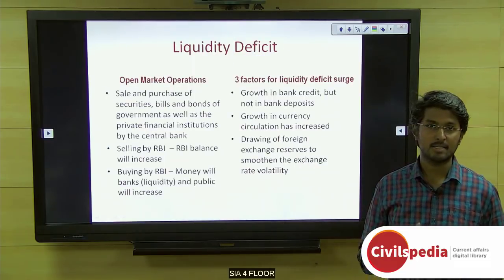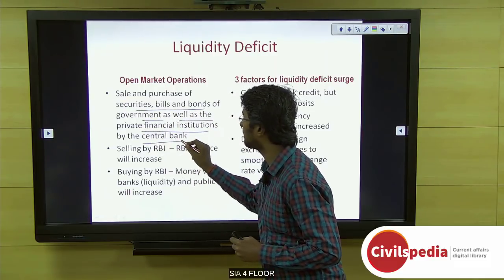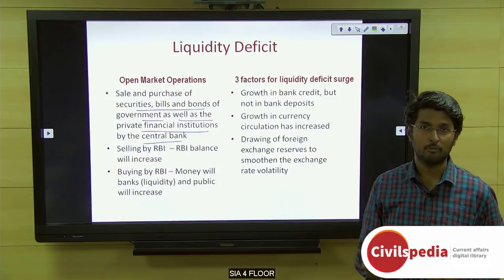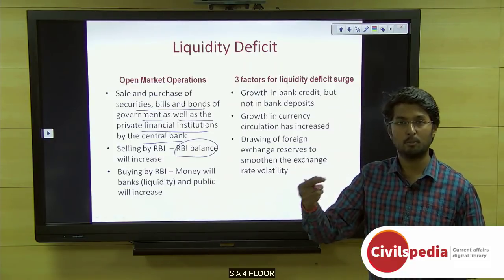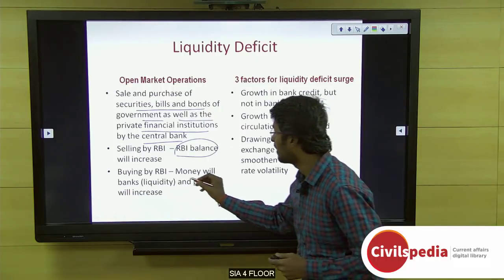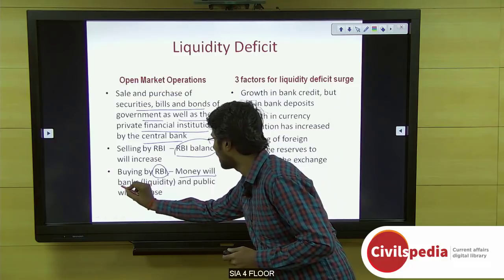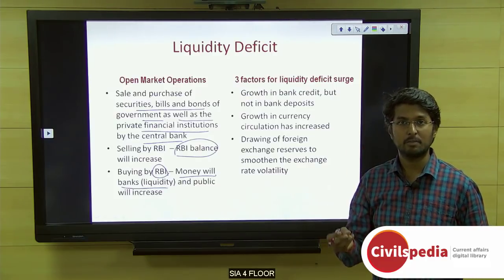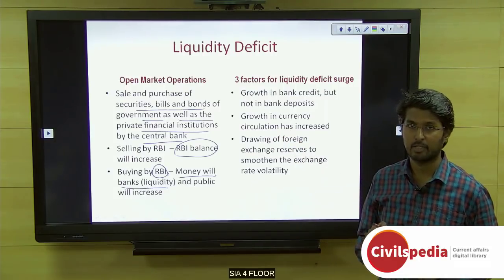Open market operations is the sale and purchase of securities, bills, and bonds of the government as well as private financial institutions by the central bank. If the RBI sells government securities, the RBI's balance increases because it receives money for bonds sold. When the RBI purchases government securities, the money with banks and the public increases because RBI gives its money to purchase the securities. Banks then have enough cash for day-to-day operations. This is how open market operations ease the liquidity conditions.